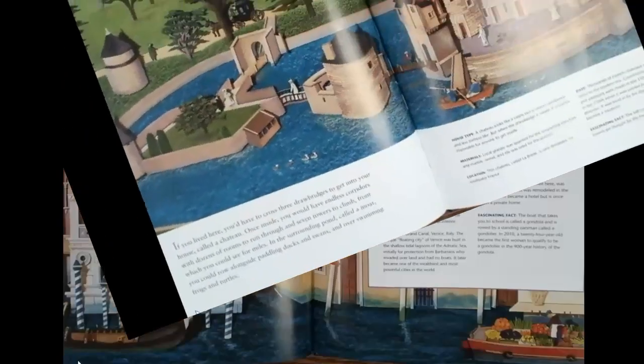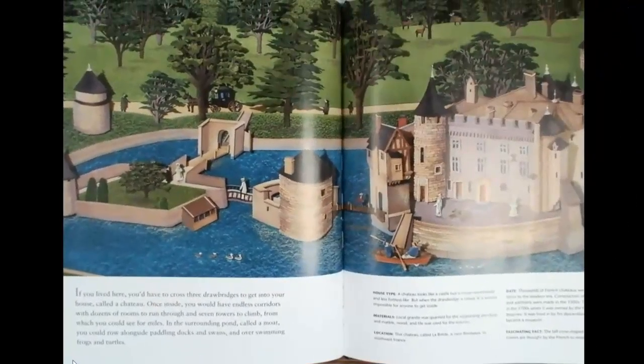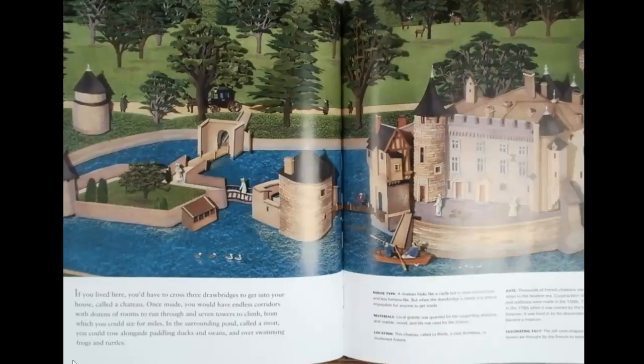If you lived here, you'd have to cross three drawbridges to get into your house, called a chateau. Once inside, you would have endless corridors with dozens of rooms to run through and seven towers to climb, from which you could see for miles. In the surrounding pond, called a moat,